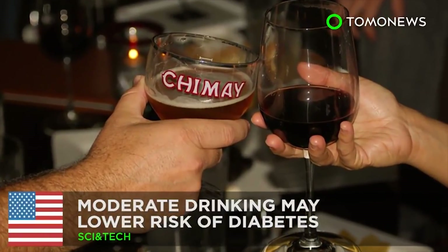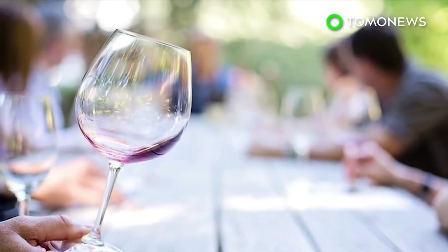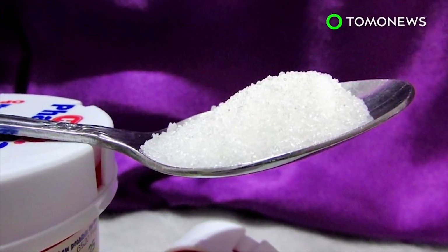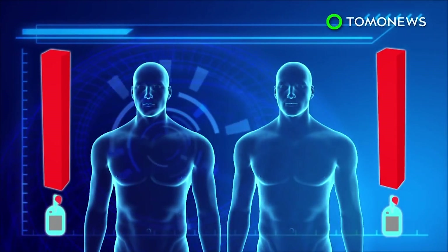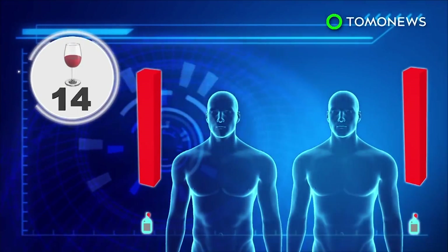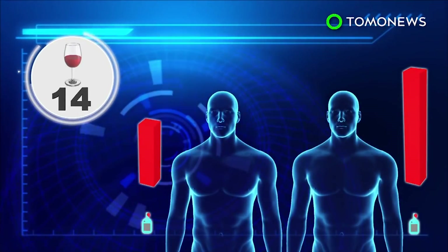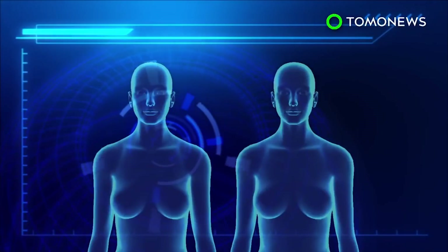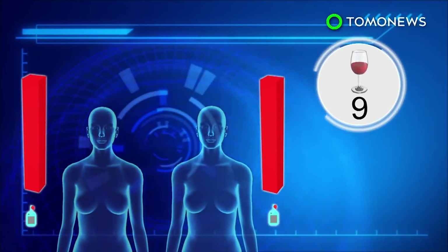So drinking is not all bad then, huh? A new study shows that drinking a glass of wine or beer several times a week may lower your risk of developing type 2 diabetes. The findings suggest that men who drank 14 alcoholic drinks a week had a 43% lower chance of developing type 2 diabetes than non-drinkers. Women who had 9 drinks a week had a 58% lower chance than non-drinkers.